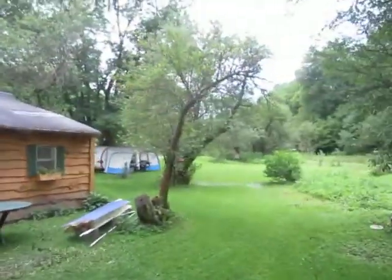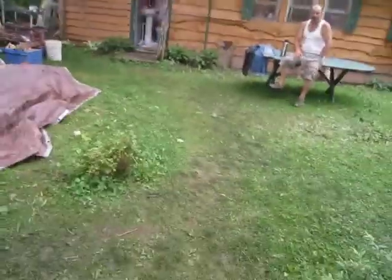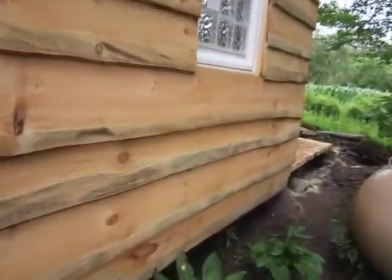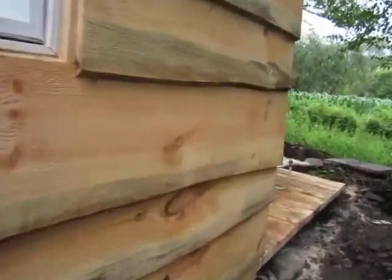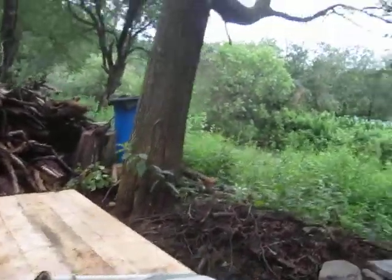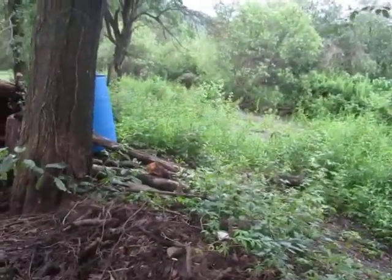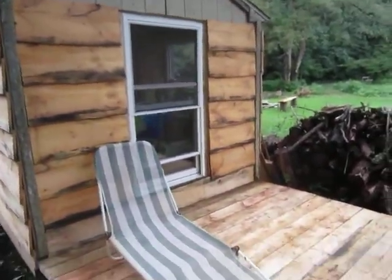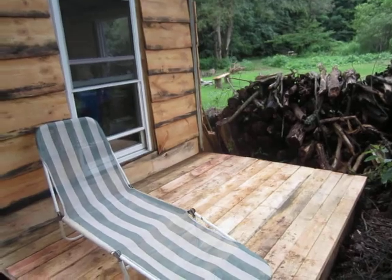Let's go check out our brand new better back deck. This is my maiden margarita on my brand new back deck — this deck has been here for about 30 minutes. That is just fine, fine looking.